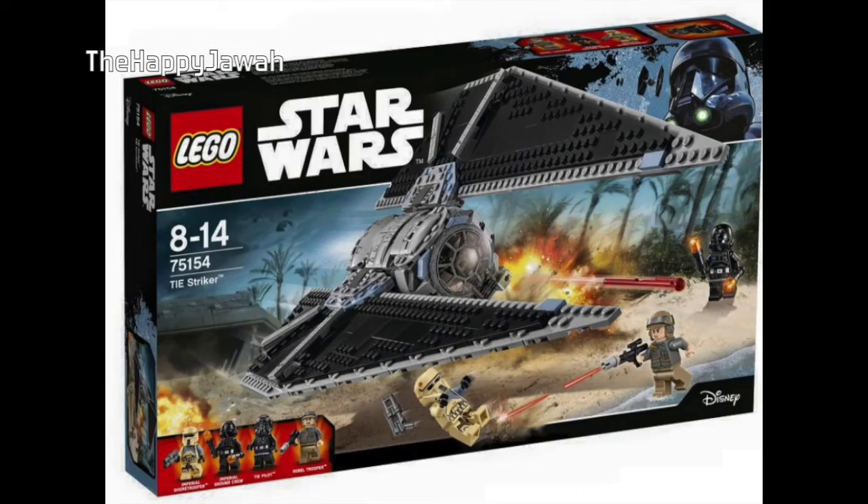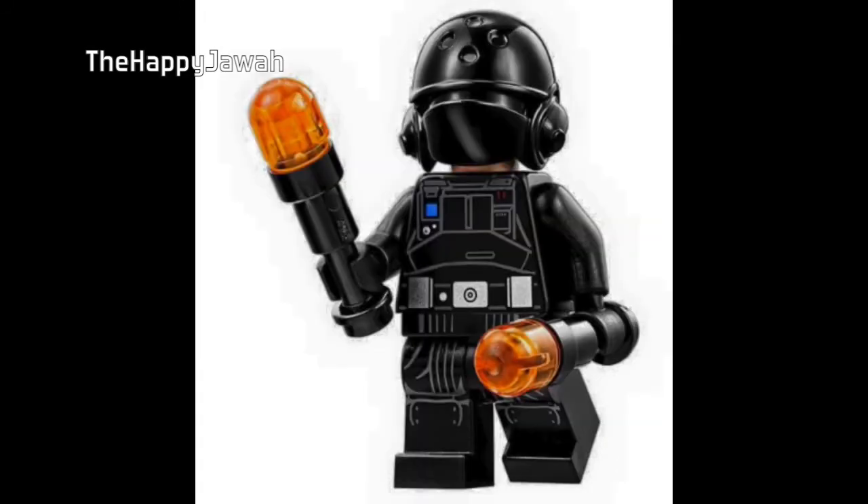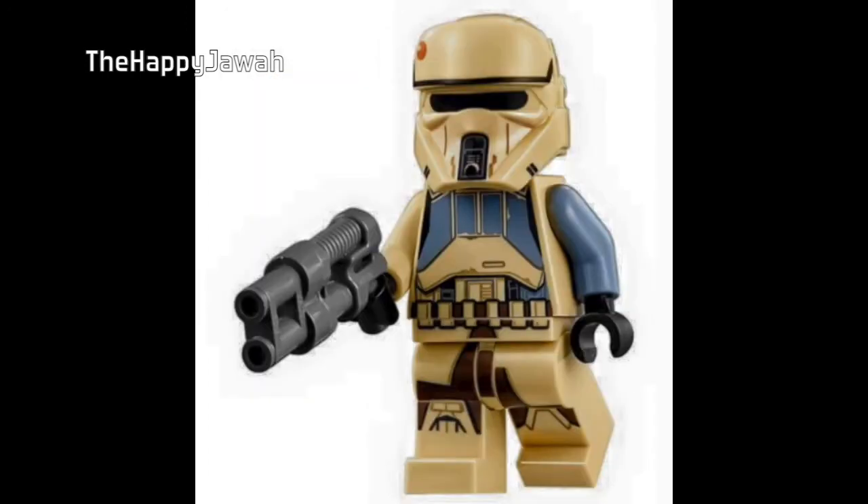Now we're getting on to the more interesting stuff. This is the brand new TIE Stryker. They revealed this ship at Comic-Con, where they had a little model of it. It's really cool looking — very sleek — and they used the new TIE window design, which is getting a lot of use. I don't really care for the figures in this one. The reason I keep mentioning the figures is usually they're a big draw to an expensive LEGO set. The Shore Troopers, same as the ones from the other tank — they're going to be irrelevant and not useful for anything outside of Rogue One.